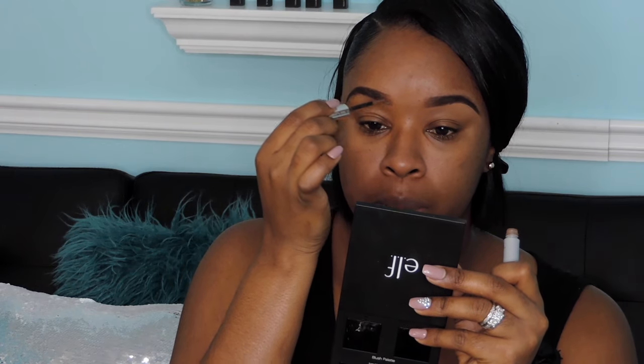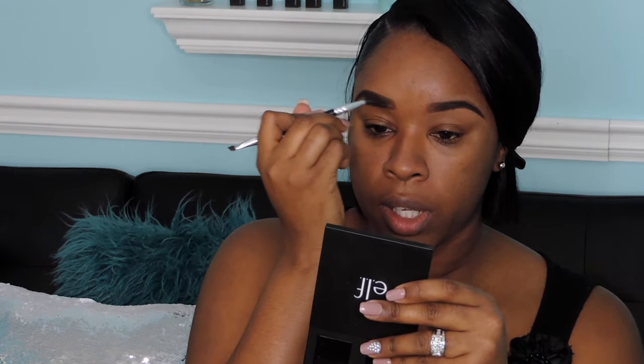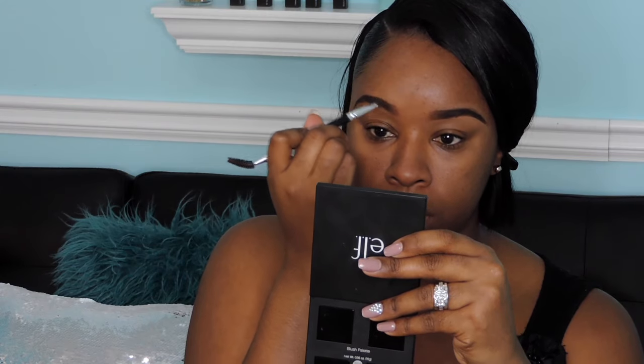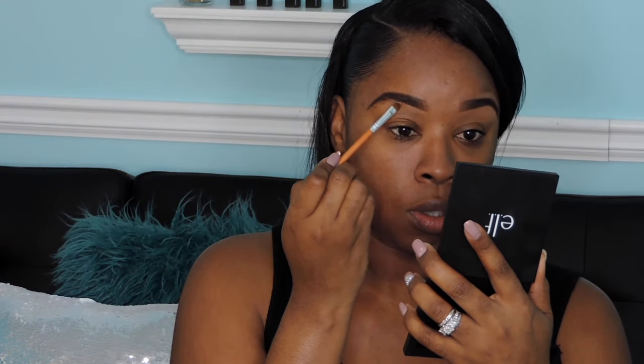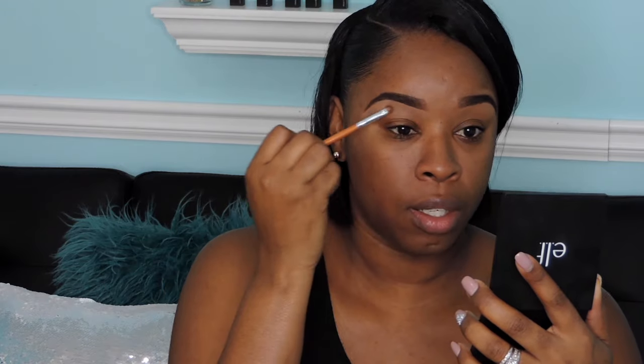Not sure exactly how this brow powder works, so I'm just going to put it on the beginning portion of my brows and see how that works out. I'll go ahead and brush it out to blend it. I like this brush because it has a pointed tip, which makes it really easy to get close to the brow without getting product on the actual brow hairs.